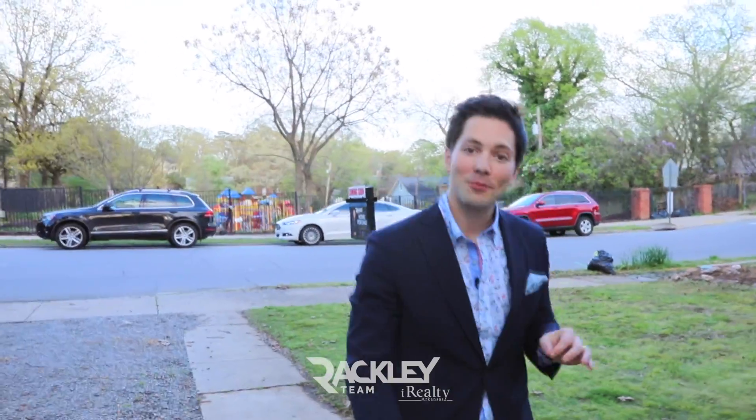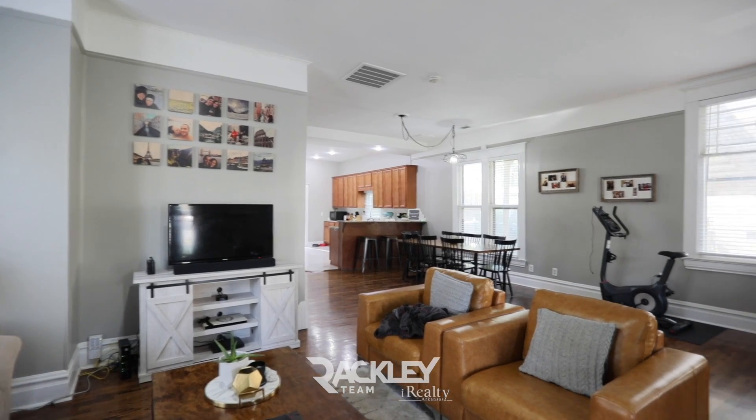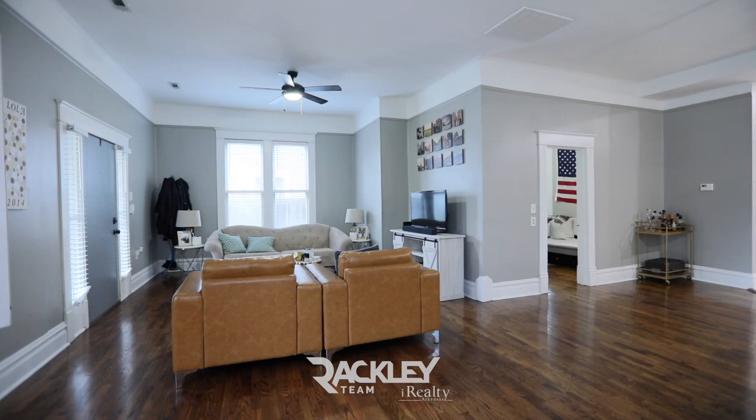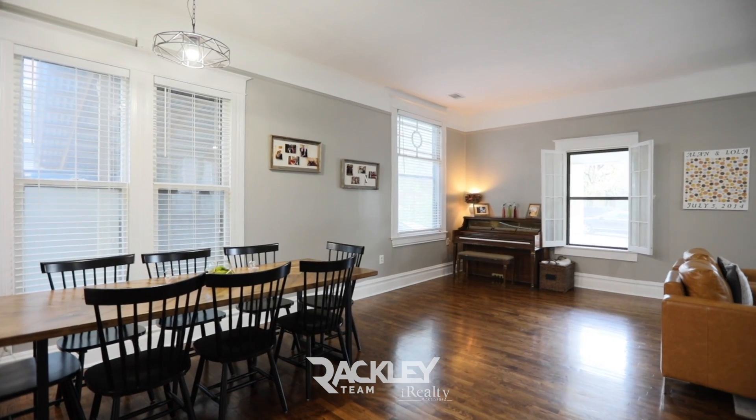This is a remodeled two-bed, one-bath in the heart of Hillcrest. From the covered front porch, you're welcomed home with tall 10-foot ceilings, freshly painted walls, and hardwoods throughout into the updated great room that flows nicely into the open kitchen.